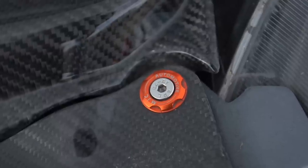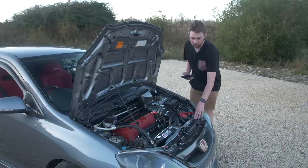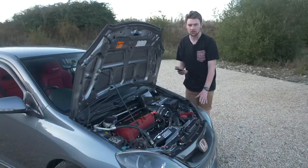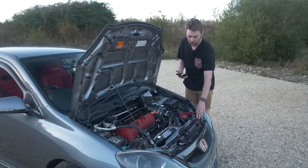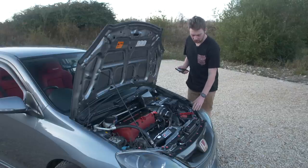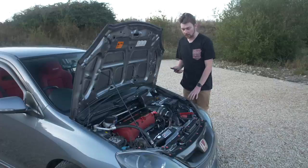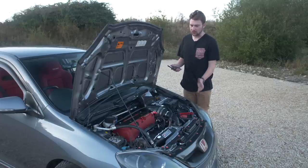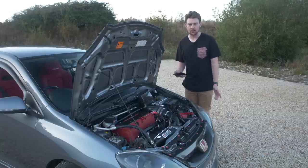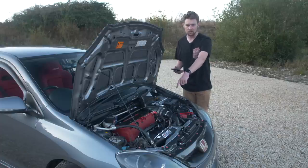I've also got the red slam panel washers — I get asked so many questions about these. I don't think MJC sell the EP3 versions anymore. I can only find the red FN2 versions online, which I've linked below just in case they fit. I paid £20 for mine and that's how much the FN2 ones are. Alongside those I've got red dress-up washers on the headlights and dotted around the car — I got those for free from Kaizen. They're £13 and they just tidy up the engine bay by replacing some rusty bolts.